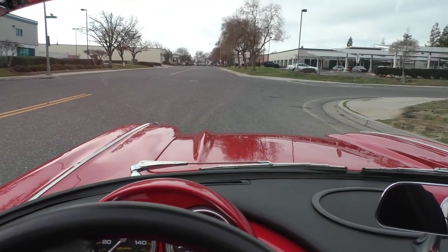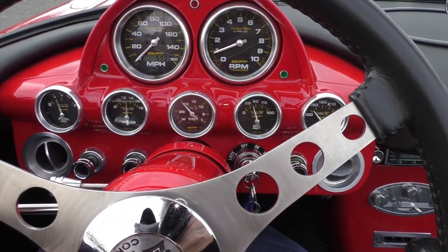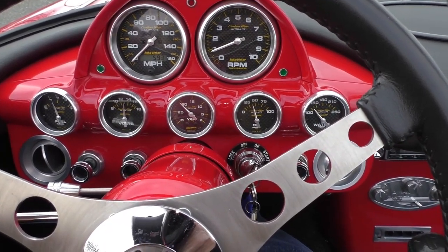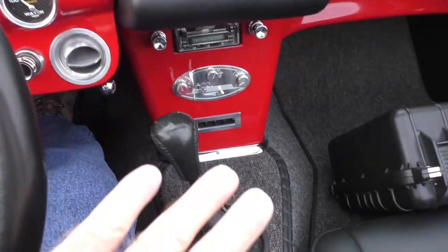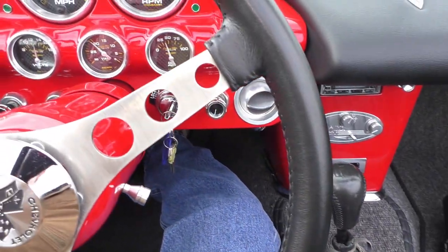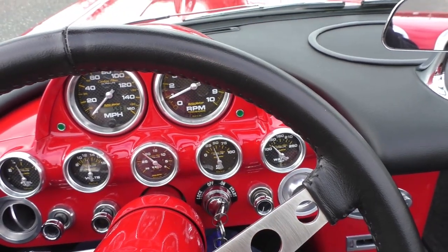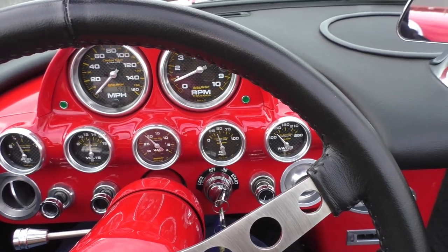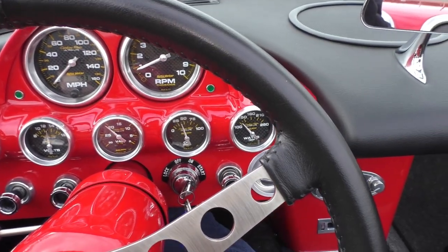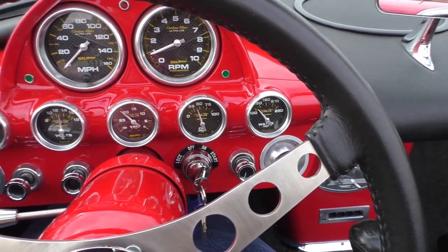We've got it fired up — we'll take you for a little drive back to where we'll shoot the other side of the car. Not going very far — 593 miles at the time of inspection. All the gauges are reading correctly: vintage air conditioning, carbon fiber ultralight gauges, quarter tank of fuel, 13 volts, 20 pounds of vacuum, oil pressure 35-40, and temperature hasn't even warmed up yet.